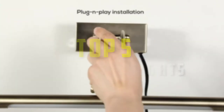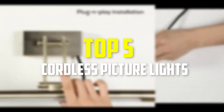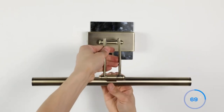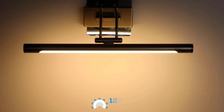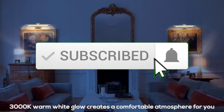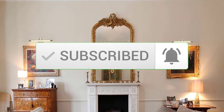Hey guys, in this video we're going to be checking out the top 5 best cordless picture lights available on the market for their true quality. I made this list based on my personal opinion and hours of research, and have listed them based on popularity, quality, price, durability, user opinions, and more. If you want to see more information and the updated price, you can check out the description below, and also make sure to subscribe for more reviews. Let's get started.